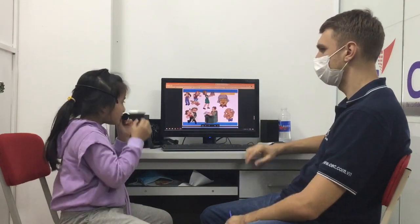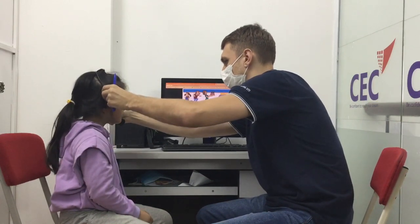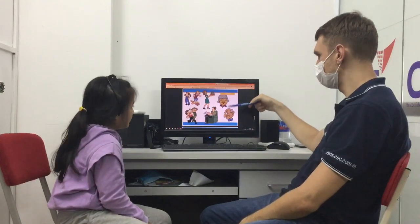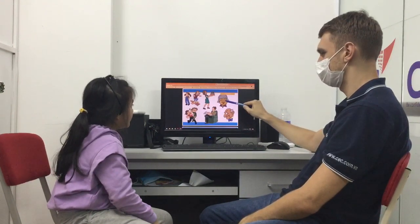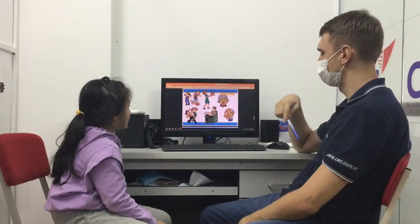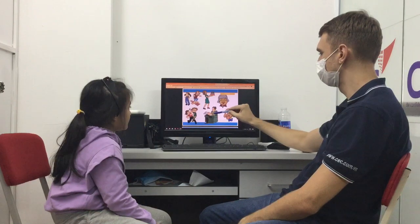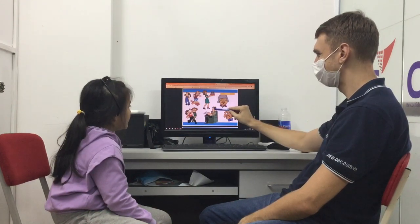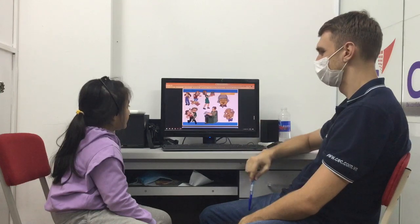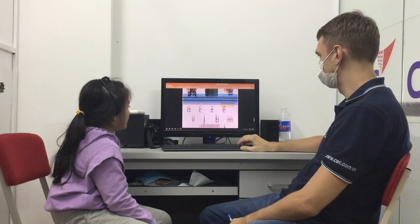Now, in your family. Who is this? She is my grandma. Very nice. Who is she? She is my mother. Yes. And he? He is my father. And who is he? He is my brother. Brother. Good.